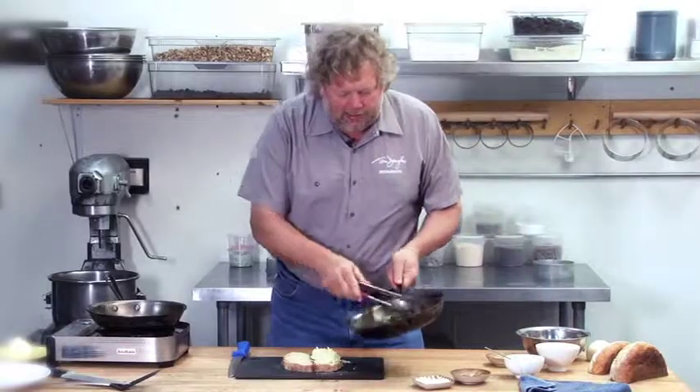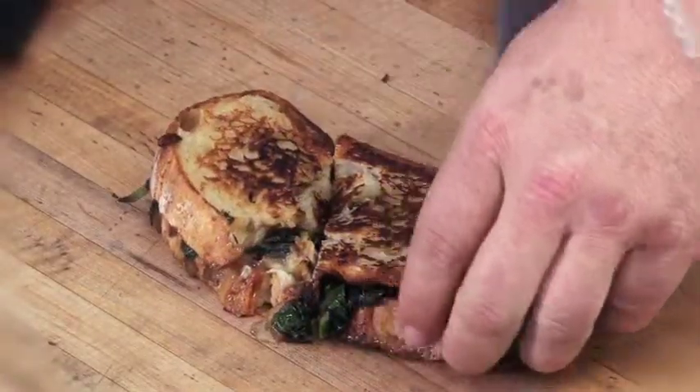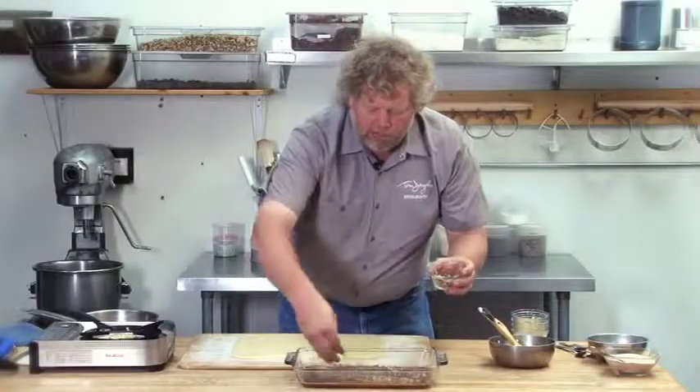Another great thing about the Dahlia Bakery Cookbook is this enhanced e-book edition. We actually do some videos of some of our favorite recipes in the book. You can see the originators of the recipes — Shelly and our baker, Stacy Fortner — actually make them themselves, including me.